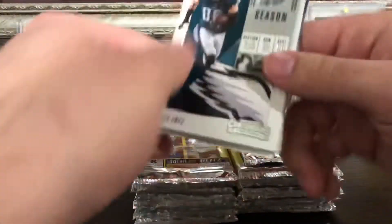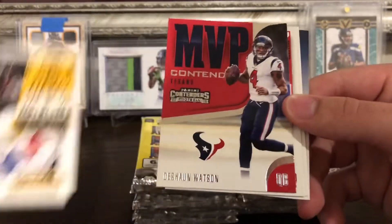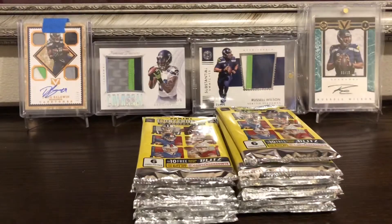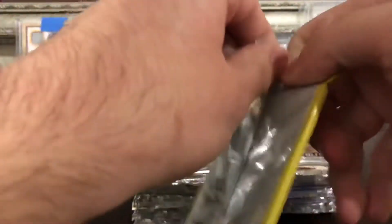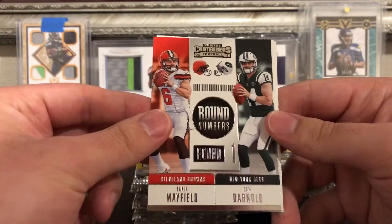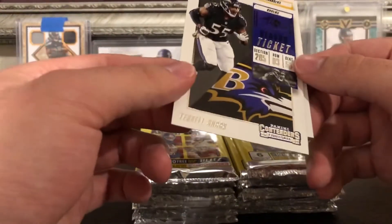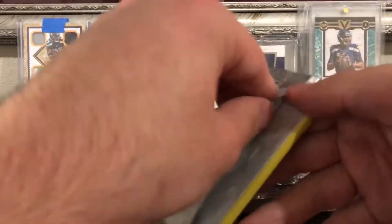Pack two: Zach Ertz, Andrew Luck, Le'Veon Bell — and an MVP Contenders Deshaun Watson, Mike Evans, and Matthew Stafford. Pack three: DeAndre Hopkins, Carson Wentz, Carlos Hyde, Baker Mayfield, and Sam Darnold Round Numbers. A Terrell Suggs and Joey Bosa as well. Three packs in and so far no hits.